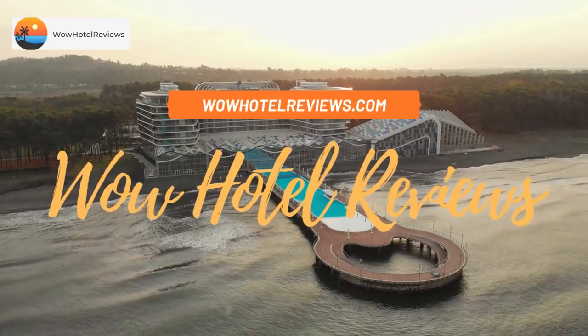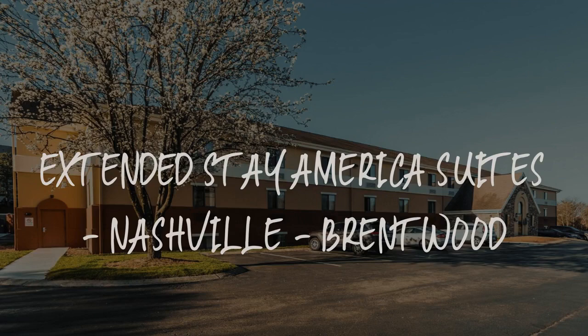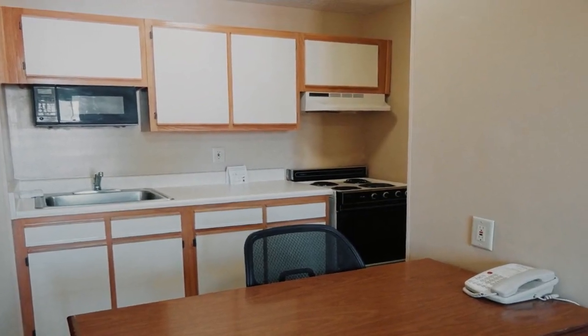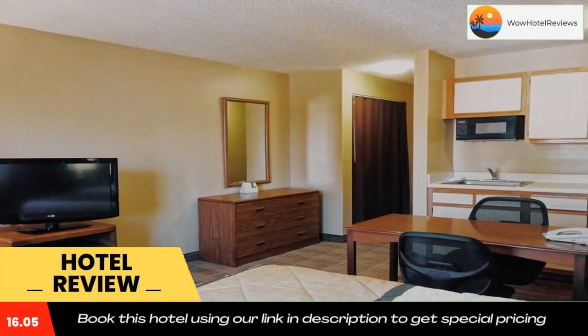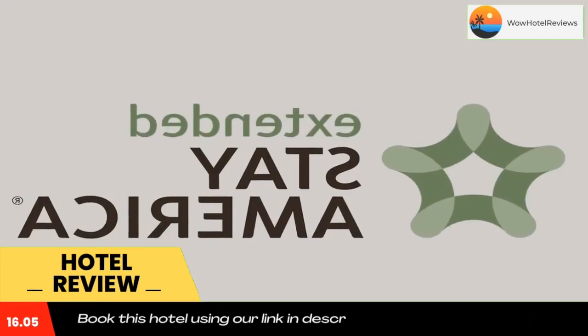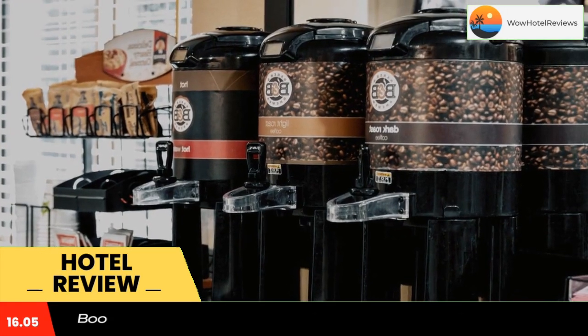Hello guys, welcome to Wow Hotel Reviews. Today I am reviewing Extended Stay America Suites Nashville Brentwood. It's a two-star hotel. Please use our Booking.com link in the description to book the hotel and get good pricing. This Extended Stay America Nashville Brentwood is located in Brentwood and is especially designed for longer stays, with all rooms featuring a fully equipped kitchen.